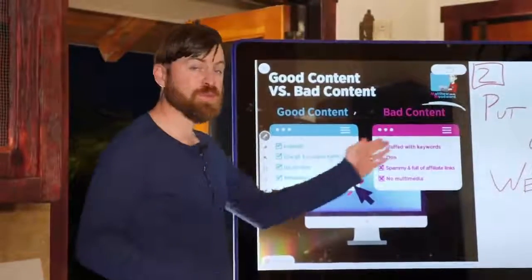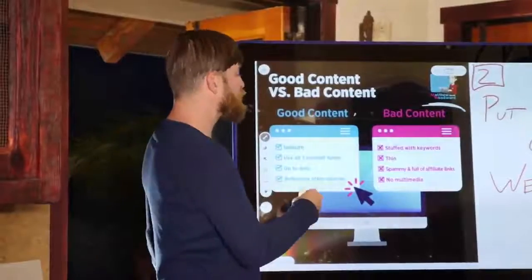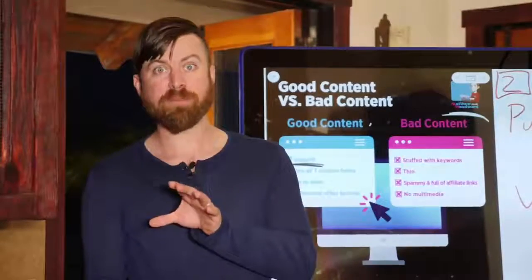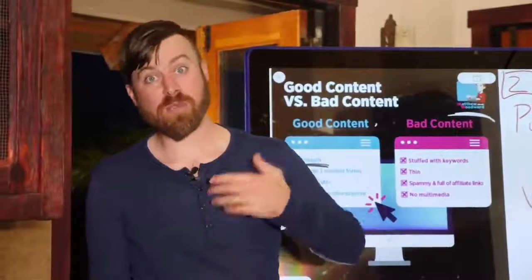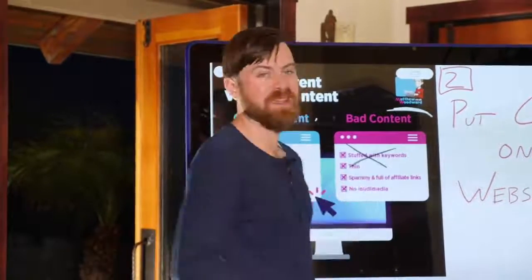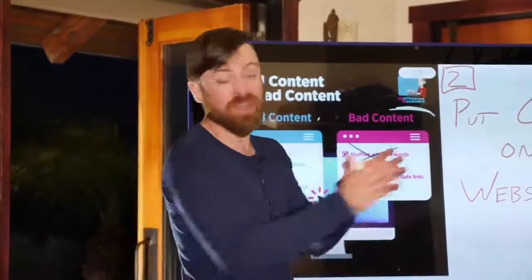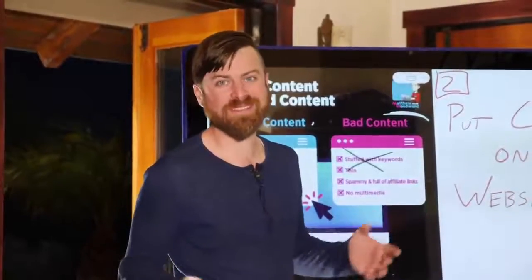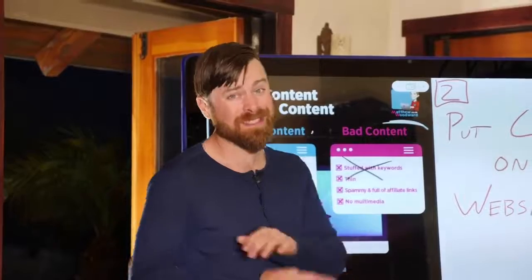First off, the difference between good content and bad content is that good content is in-depth and provides value. Offer more value on the subject than you see other people doing. One thing to not do is stuff your content with keywords. You may have heard that putting a ton of keywords in your article or blog post is going to help — keyword stuffing does not work.